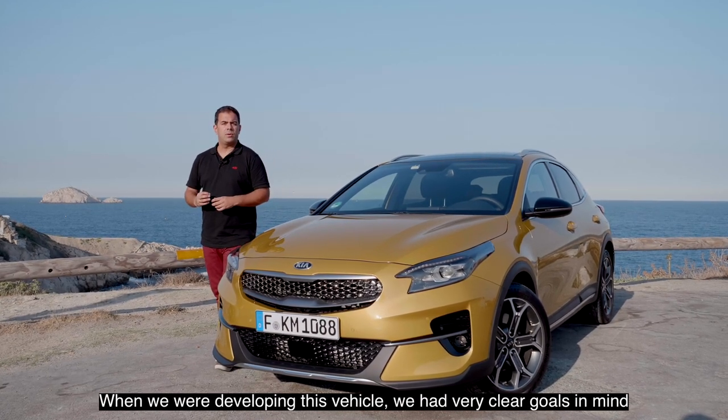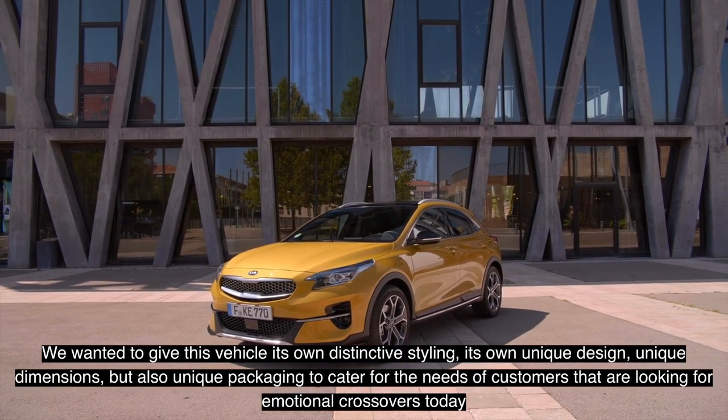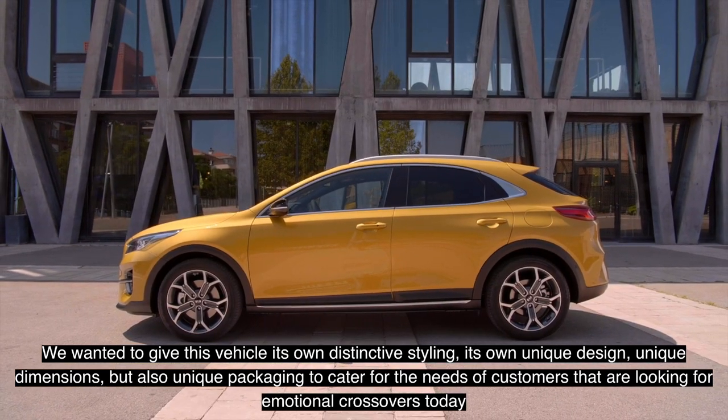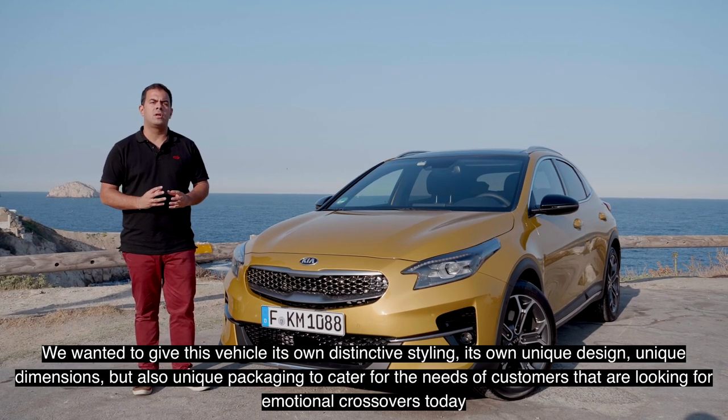When we developed this vehicle we had very clear goals in mind. We wanted to give this vehicle its own distinctive styling, its own unique design, unique dimensions, but also unique packaging to cater to the needs of customers that are looking for emotional crossovers today.